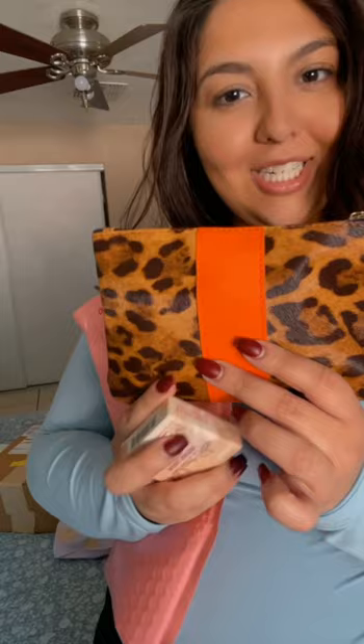Now let's look at the actual Ipsy bag. We got a cute little cheetah bag. Let's open it up — first I have a sample-size eye cream from Murid, or however you say it.